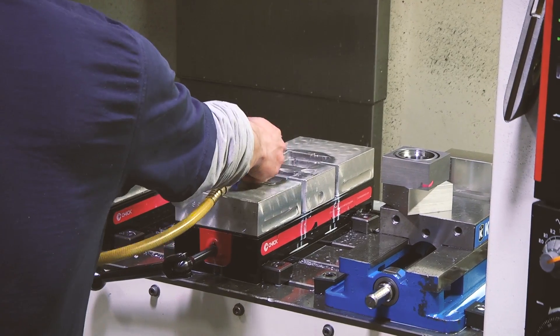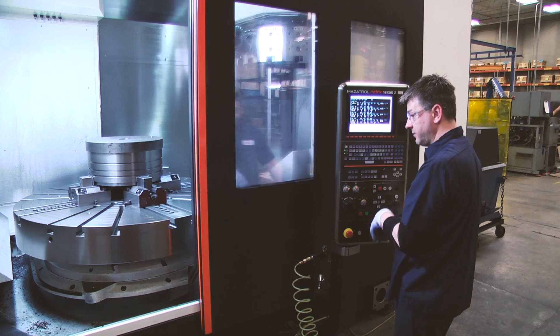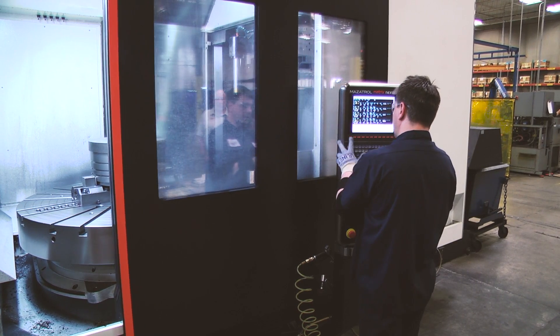Cylinder business is pretty aggressive. We try to ship everything five days or less, so you don't have a lot of time. By the time you get the order, cut the material, process the order, machine it, build it, paint it, ship it — there's a lot of things that have to happen in a short period of time.